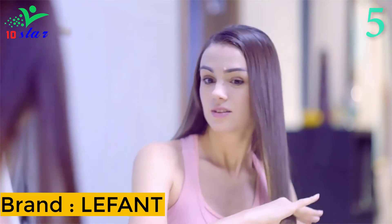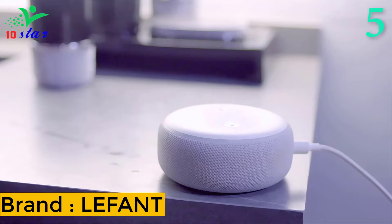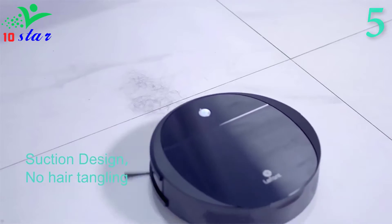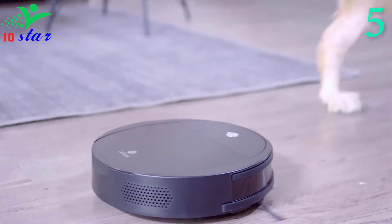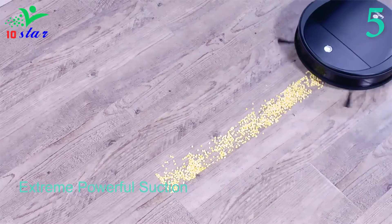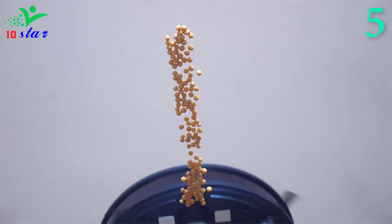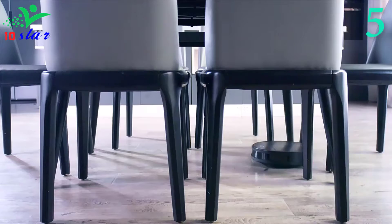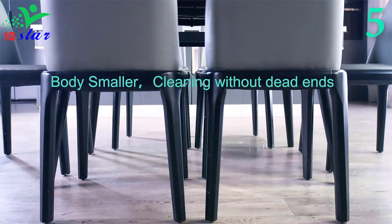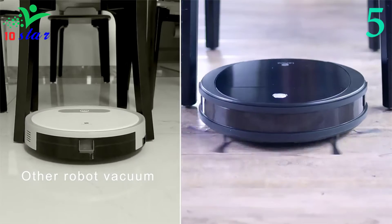Number 5: Brand name Lefant, model number M213. The Lefant M213 is an excellent hard floor pet hair vacuum robot. The M213 adopts three-stage suction power adjustment, with suction power reaching up to 2200 pascals. The Lefant M213 is also a 2-in-1 robotic vacuum — a robot vacuum and mop combo equipped with a mop holder, which can place mops and disposable wet wipes to complete the mopping function. No need for a water tank.